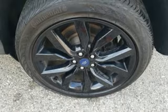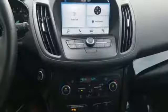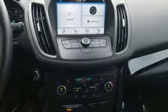Intercooled turbo inline 4-cylinder engine, active grill shutters, gas pressurized shocks, and doors and push button start proximity key.